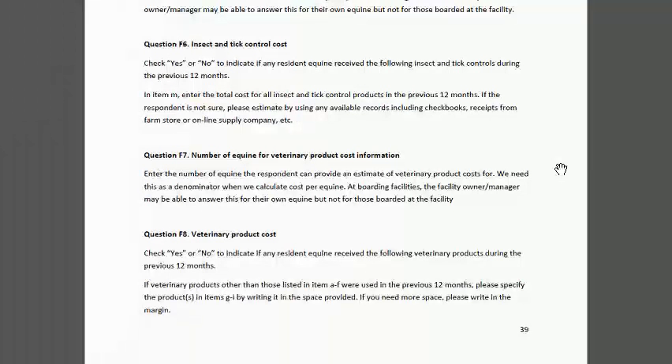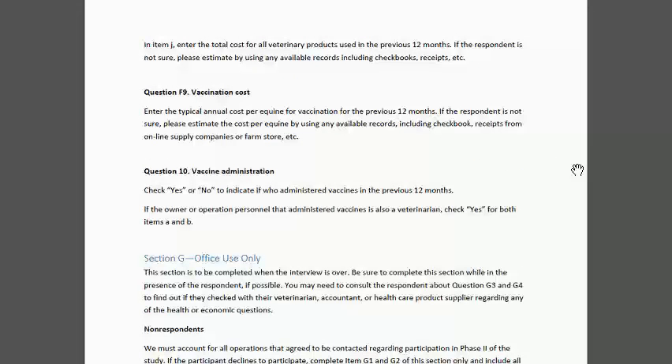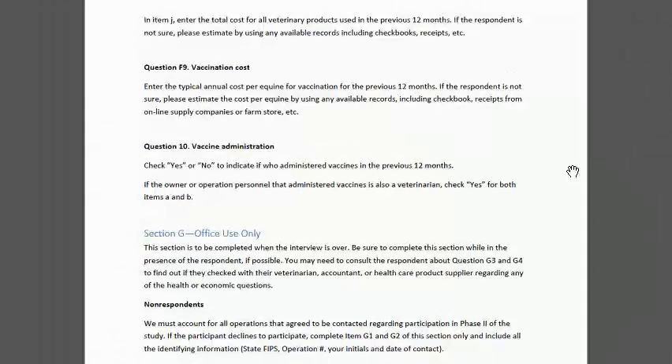In F7, we are trying to capture vaccination cost per equine in the previous 12 months. Really pay attention — some questions are per service, some are at the operation level, and some are cost per equine in that time period. So it's really important to pay attention to the stem of the question. Our ag economists helped develop these questions, they were pre-tested, and this was a section we had to refine quite a lot — mostly because a lot of this information doesn't exist, and we learned a great deal in the pre-test.